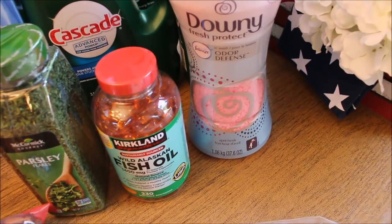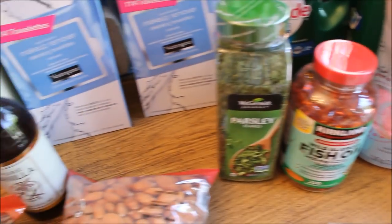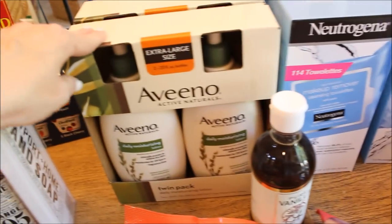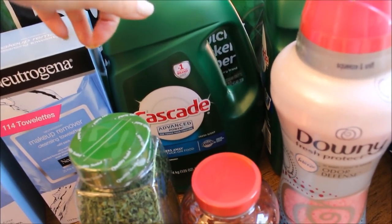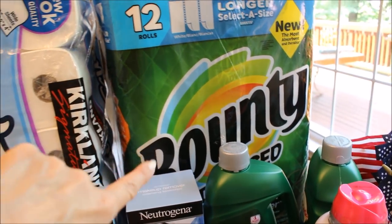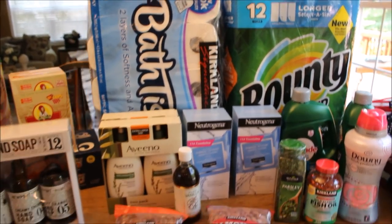I have my Downey Unstoppables, some fish oil, some parsley, a new bottle of vanilla, two packages of Aveeno lotion, two packages of Neutrogena makeup removing wipes, two Cascades dishwashing detergent, and back there I have a case of Bounty paper towels and a case of toilet paper. So that is my Costco haul for July.